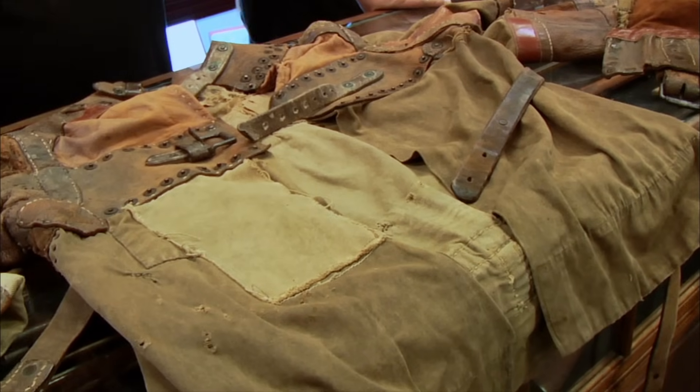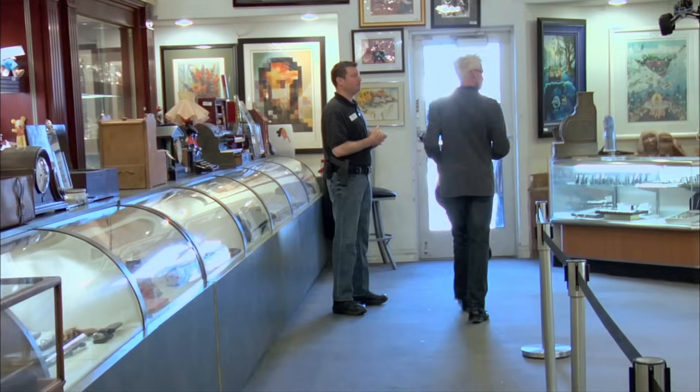So tell me, what did these things go for? This jacket I would estimate would go anywhere between $34,000 and $42,000. This is the first time ever I've seen Harry Houdini in a jacket and then having the exact same jacket beside me.